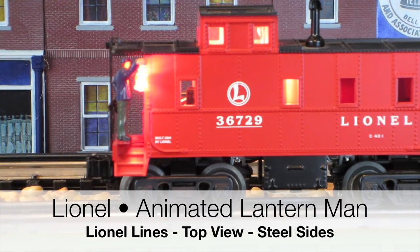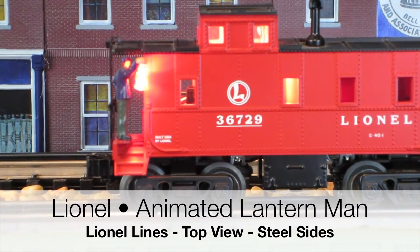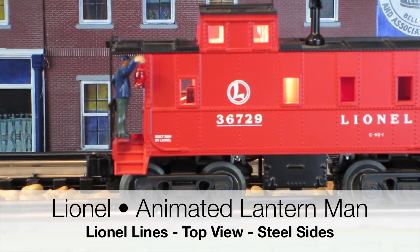This is the Lionel animated Lantern Man. It's the Lionel lines, steel sides, top view, and a little man will walk off on the back platform and he will wave his lantern. So this is probably, of all my cabooses, my favorite one because of the animation that Lionel has added to this caboose. It's the animated Lantern Man.